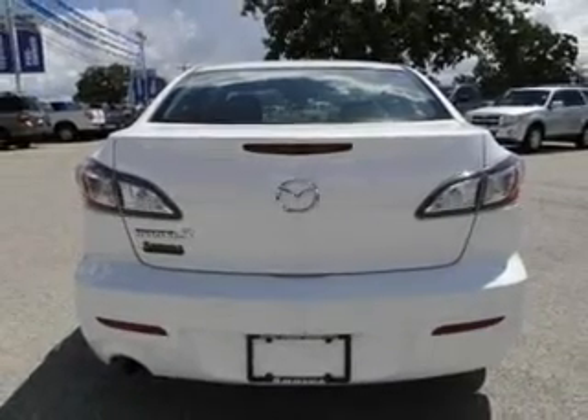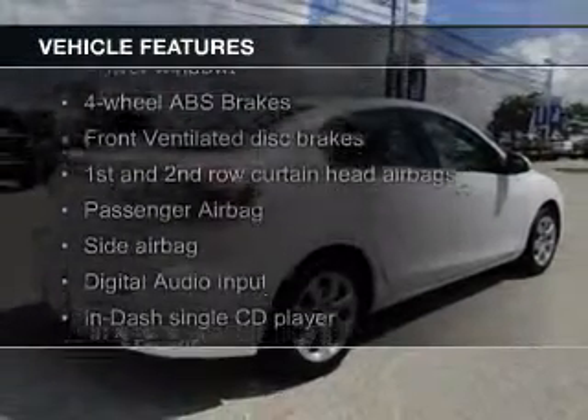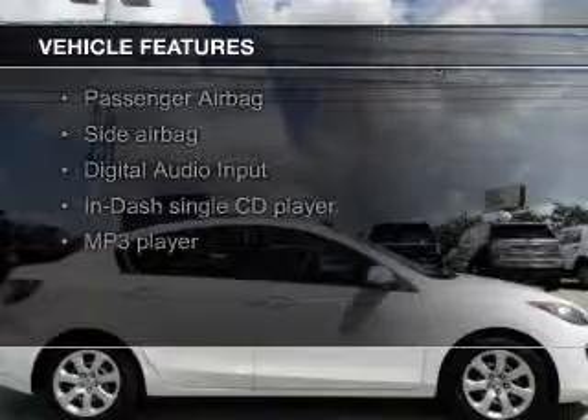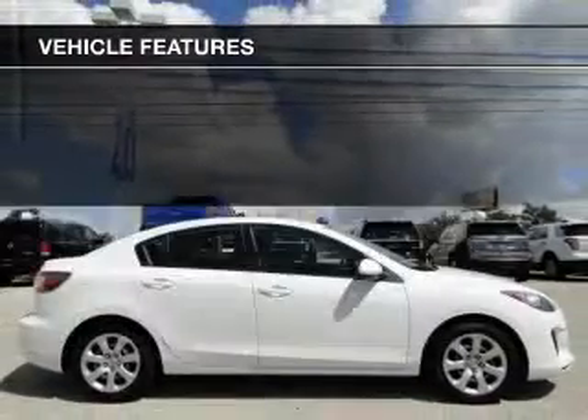Great fuel efficiency saves you money by requiring fewer trips to the gas station. The features include digital audio input, a tilt and telescopic steering wheel, an MP3 player, privacy glass, and child restraint seats.